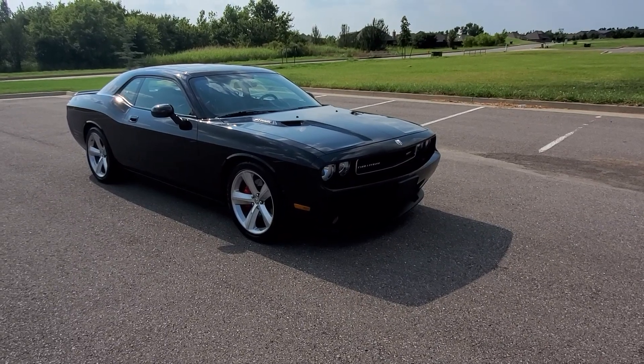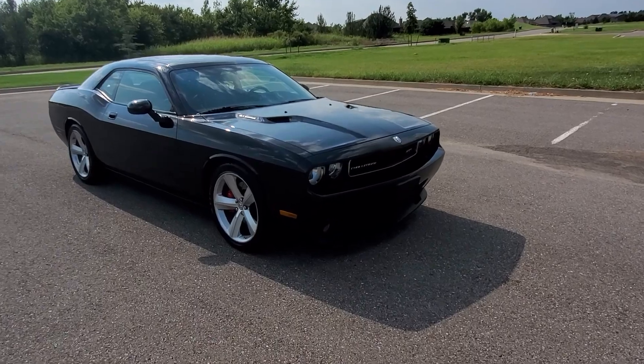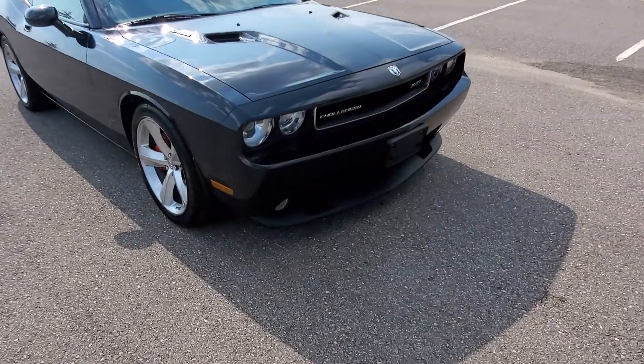Hello everyone, I'm Seth with Exotic Motorsports and this is our 2008 Dodge Challenger SRT8 with 19,612 miles.